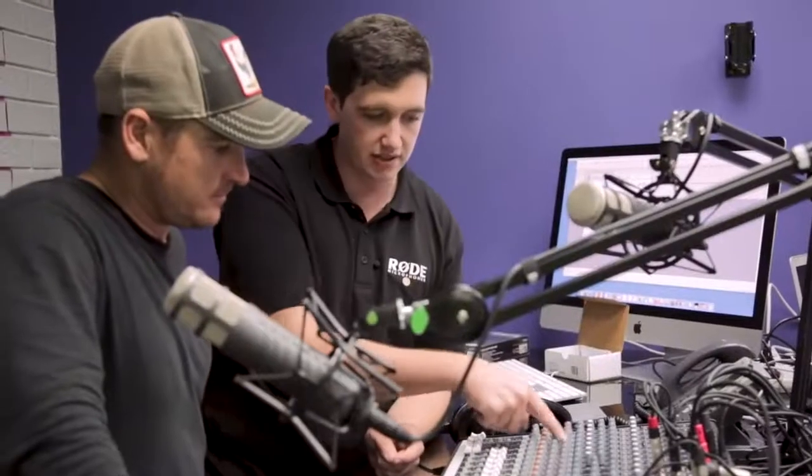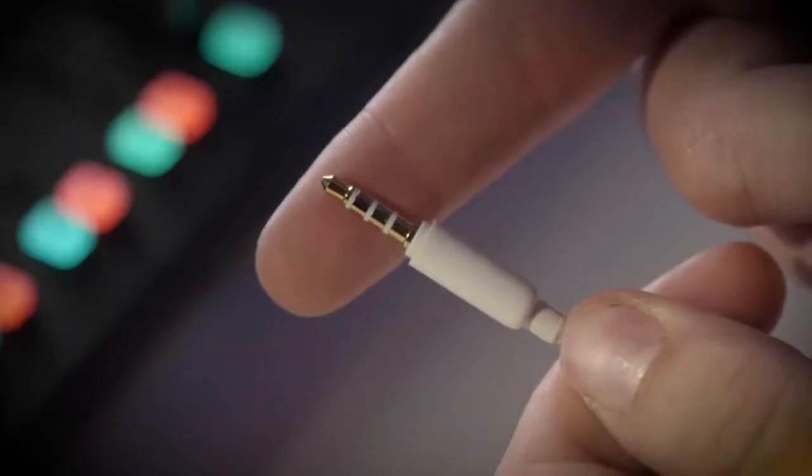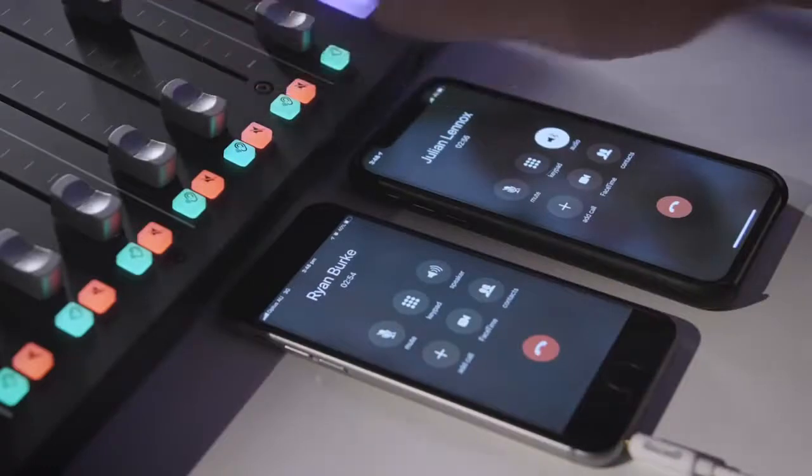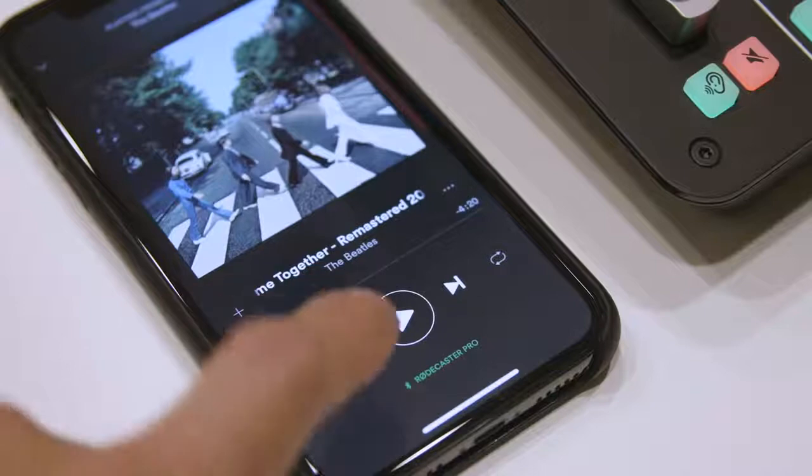Using traditional equipment, it's really hard to record phone interviews correctly — you need a lot of equipment and expertise. This has been made really easy with the RODECaster Pro, thanks to two channels for connecting mobile devices: one via a TRRS jack and the other via Bluetooth. Both of these channels automatically provide a mix-minus, giving you crystal clear, echo-free audio whether you're on a regular cell phone call or using a communications app such as Slack or Skype. Both channels can also be used to bring music or other audio from your devices into your podcast.